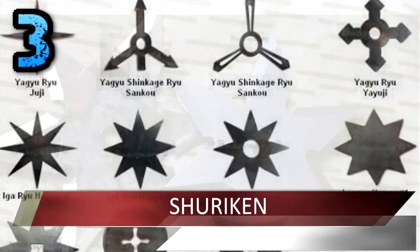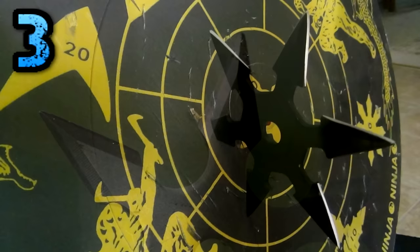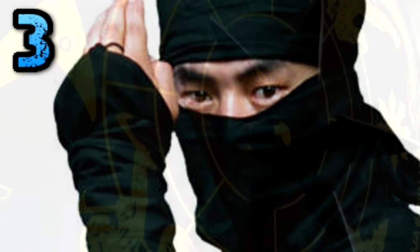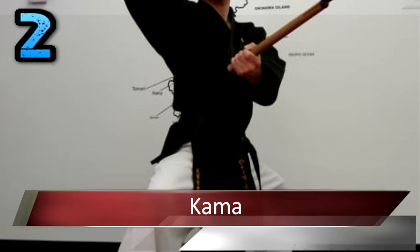Number 3: Shuriken. Much like the kunai mentioned above, shurikens are crafted with speed and accuracy in mind. They come in a variety of shapes and sizes, from three points and up. They are most notably known as throwing stars because of their star-like shape. Each point of the ninja shuriken is sharpened to deliver a nasty, sometimes fatal, wound.